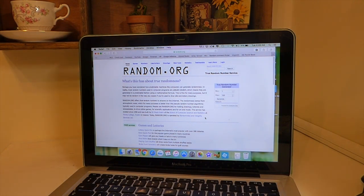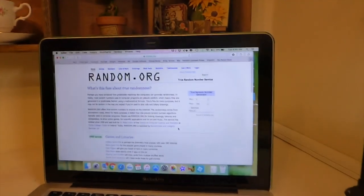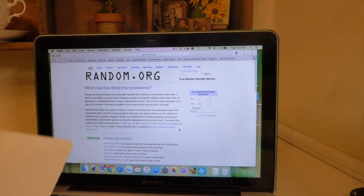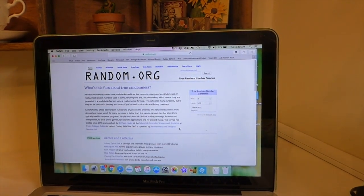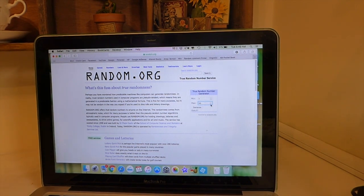I'm going to go ahead and do the drawing today. Here we go — this is the number generator. I'm going to put in one on the low end and 54 on the high end, as that's how many entries we've ended up with.